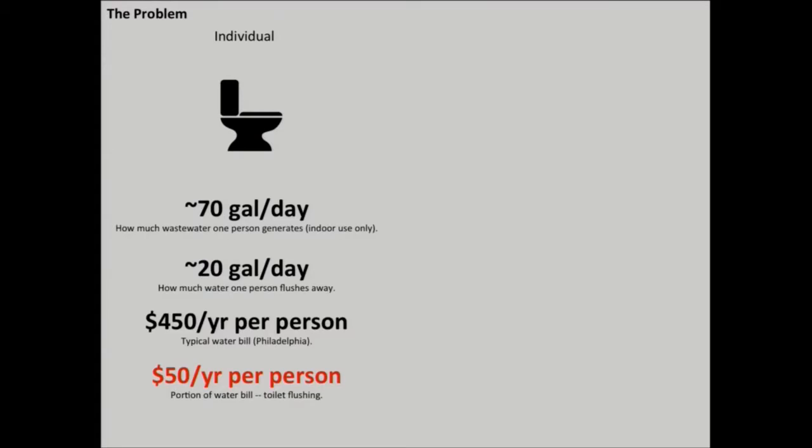Let's see how this scales. Each person flushes about 70 gallons of wastewater per day, and of this, 20 gallons goes down the toilet. So if someone has a $450 annual water bill per person, $50 of those dollars are going down the toilet.